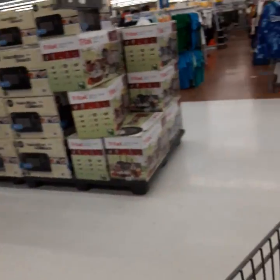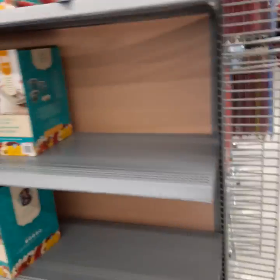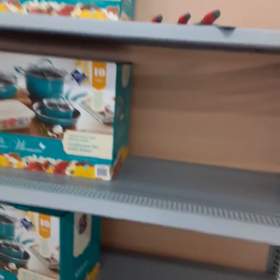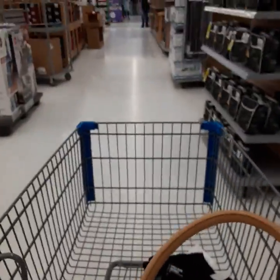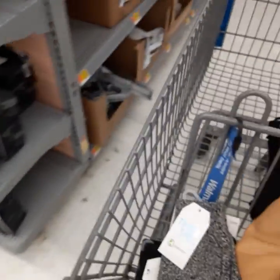We got this planner set for $7.97. I'm going to end this vlog today — hope you all had a wonderful Thanksgiving, and I'll talk to you soon. We'll see you soon!